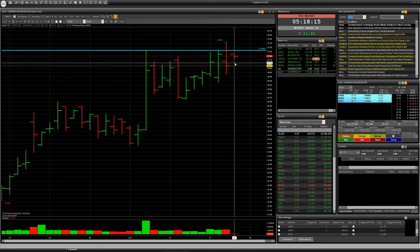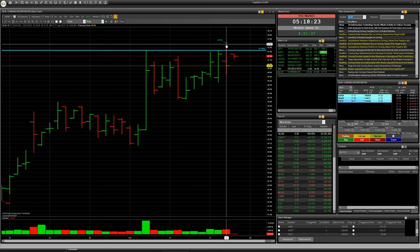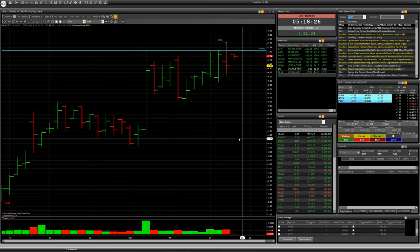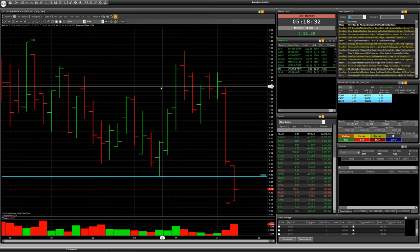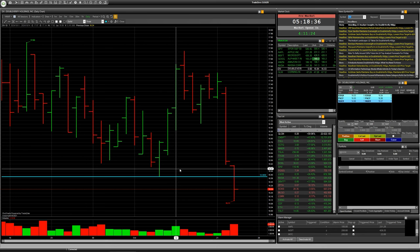Of course, don't forget to put your stop loss order above the high of this red bar, and put a take profit somewhere around 45 dollars. The next company has the ticker DV — a short deal according to level 16.38.